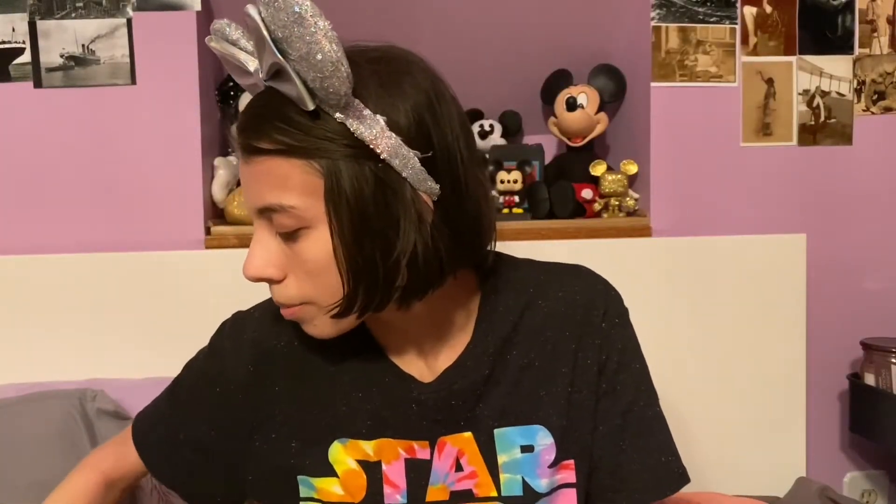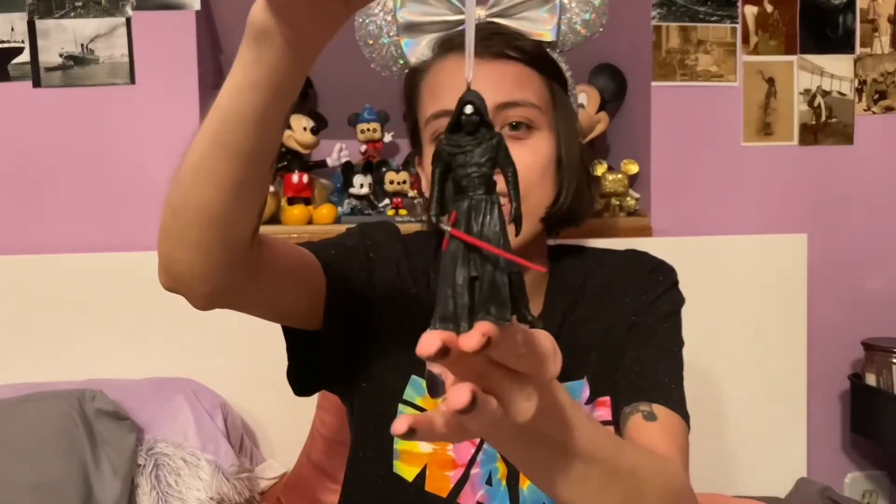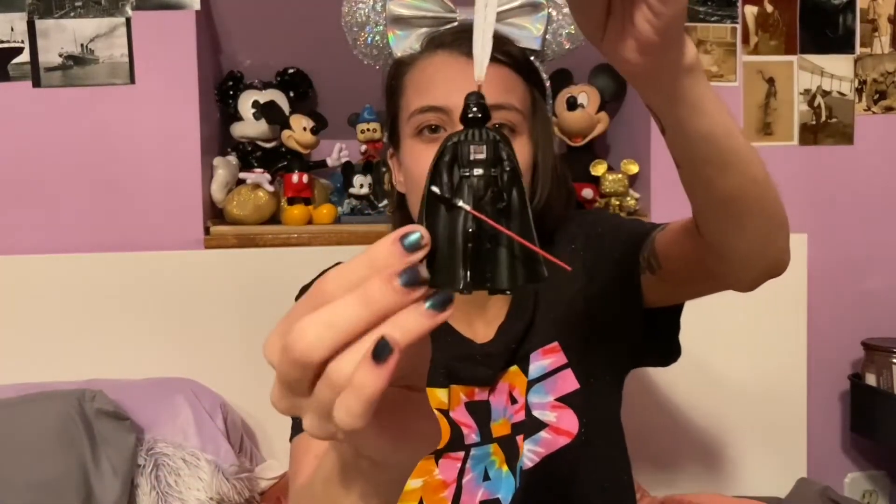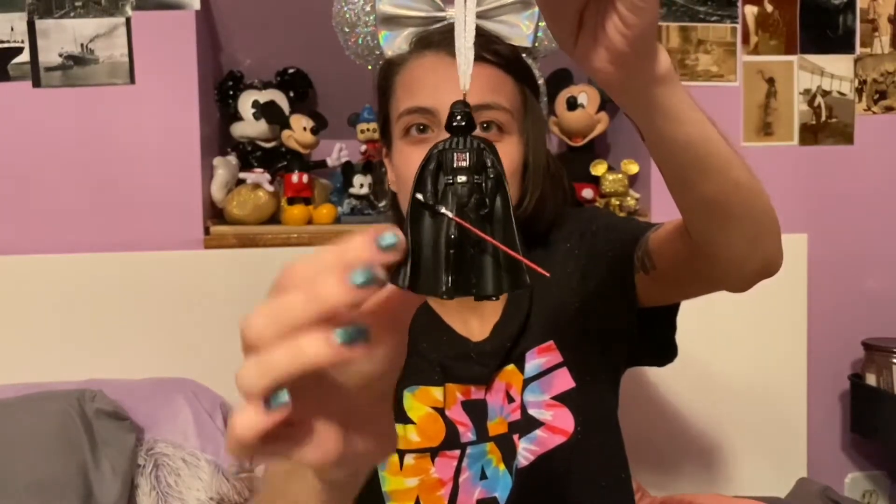The next two ornaments are my boyfriend Patrick's ornaments that he brought over to my house. We have this Kylo Ren ornament and then we have a Darth Vader ornament. So those add some of Patrick's touch to our tree.